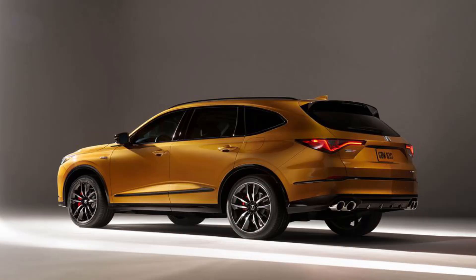Hey everyone, it's Ben Hardy here and in today's video we're going to be talking about the all-new 2022 Acura MDX Type S. First off, we're going to get into the specifications for the MDX Type S and then we're going to get into why this vehicle matters and if it's worth it as usual. That all being said, let's just get straight into the video.